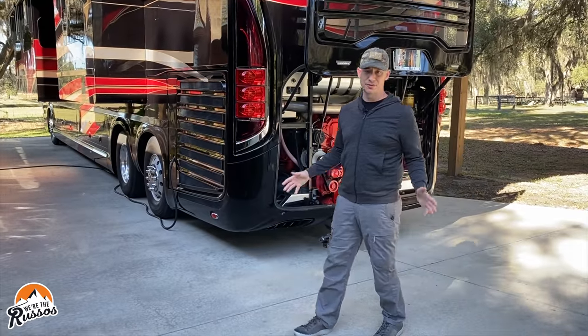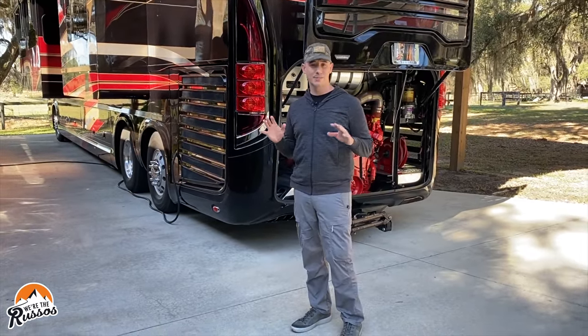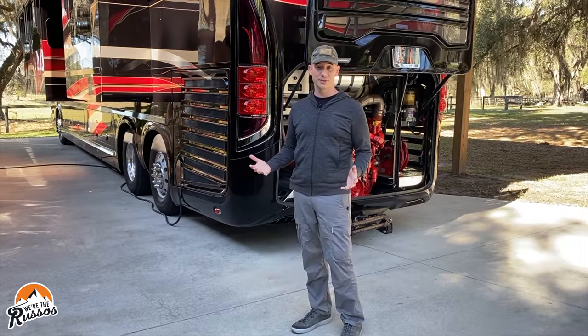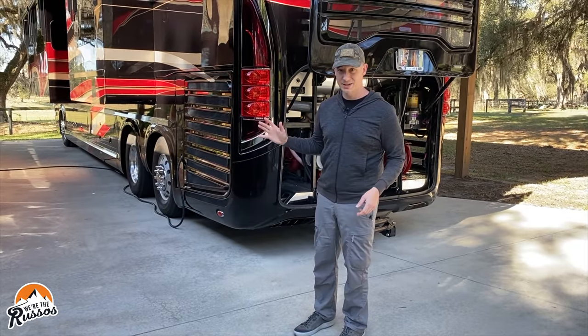With a two million dollar motor coach there is a lot going on, so I'm just going to try and hit some of the highlights or the things we think are interesting, but that doesn't even start to scratch the surface of this thing.